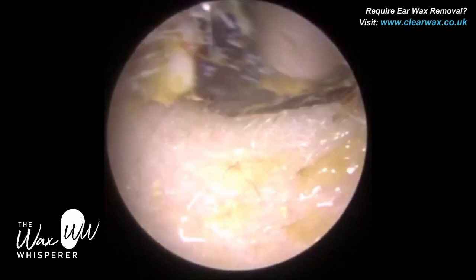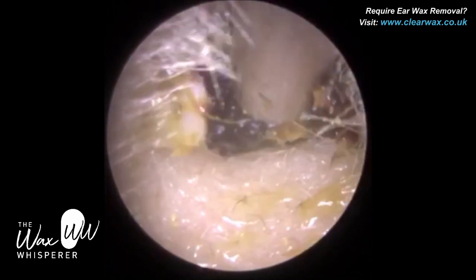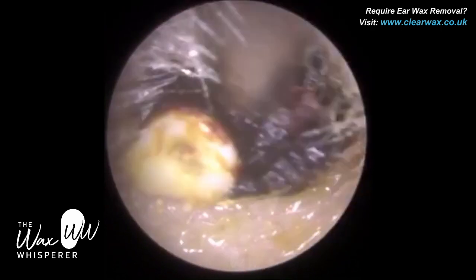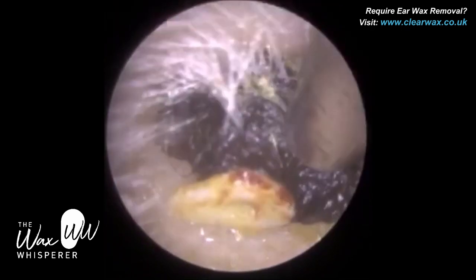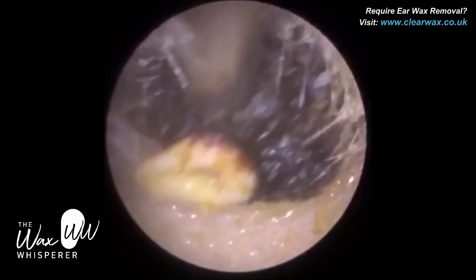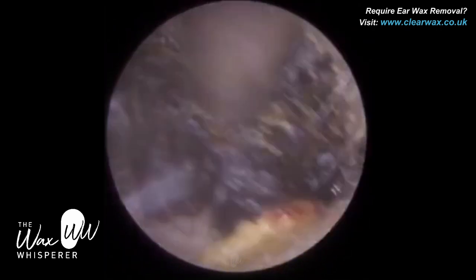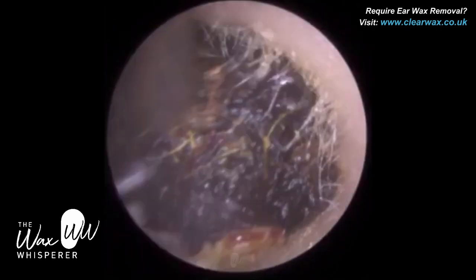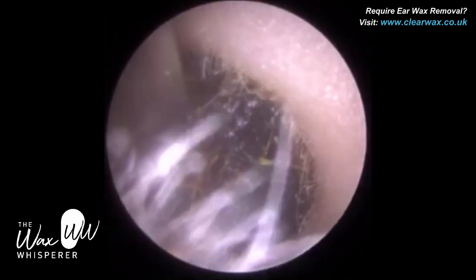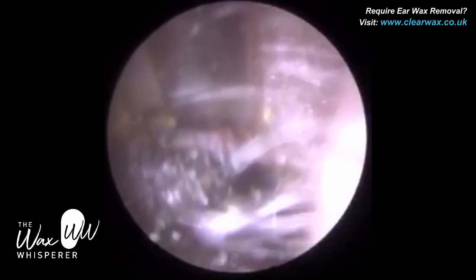The grommet is also known as a ventilation tube, and it's normally surgically inserted into the eardrum if you have a blocked eustachian tube. The eustachian tube is a narrow tube that connects the middle ear — the cavity behind the eardrum — to the back of the nose. The eustachian tube has two functions. The first is that it serves as a drainpipe, so any fluid secreted by the mucosa — the skin that lines the middle ear — can drain away out of the eustachian tube at the back of the nose.